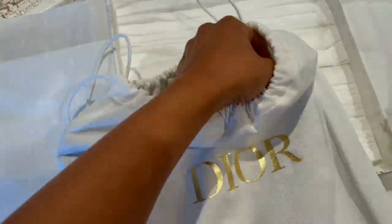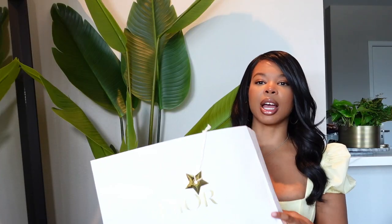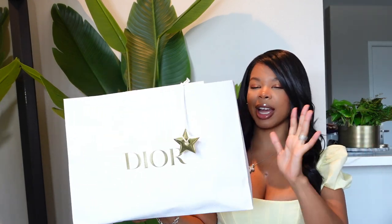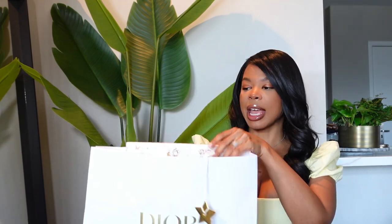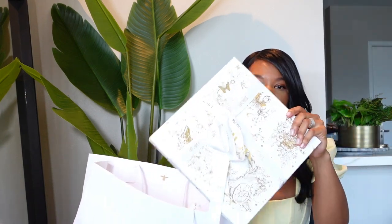I saw the bag online and was going to order it, but I actually have a Dior store near me and I was out shopping, so I ran into the store and they had it in stock. I picked it up and they packaged it in this beautiful bag. I have the Dior bag with the little charm, and they even gift-wrapped it — it came in this beautiful Dior box with the ribbon. I've already taken the bag out, but I'm just showing you how it comes packaged. It also came in a beautiful Dior dust bag.